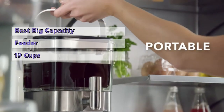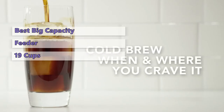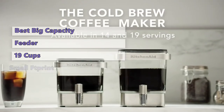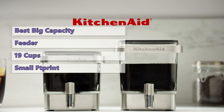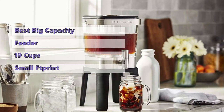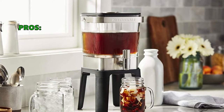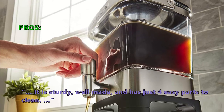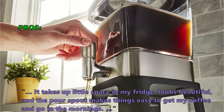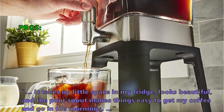The brewing chamber is large enough to hold up to 19 cups of coffee at a time. To make a cup of cold brew, simply add one to two teaspoons of your favorite coffee to the carafe. The small footprint makes it an ideal fit for any refrigerator or kitchen counter. As long as you use the recommended ratio of one to six, your coffee will taste great. Customers love it because it is sturdy, well-made, and has just four easy parts to clean. It takes up little space in the fridge, looks beautiful, and the pour spout makes it easy to get coffee and go in the mornings.